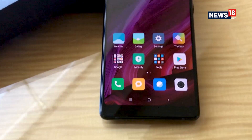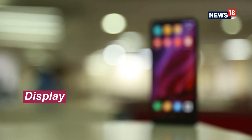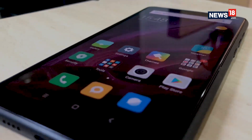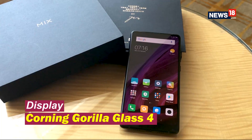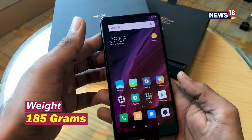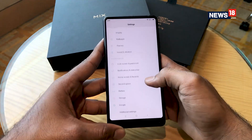The Mi Mix 2 has been launched as a successor to Xiaomi's last year's launch, the Xiaomi Mi Mix, and sports a similar bezel-less display. The display has been shortened, however, bringing the overall size of the smartphone lower than that of the original Mi Mix and making it more portable. It is also lighter and carries a 12% reduced size compared to its predecessor.